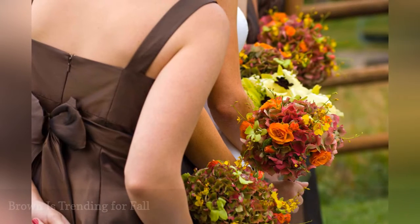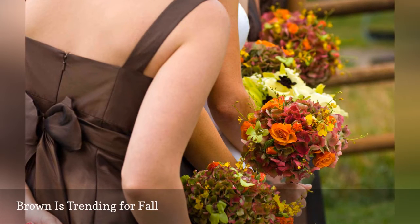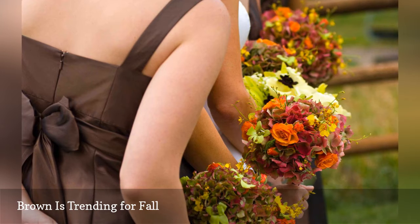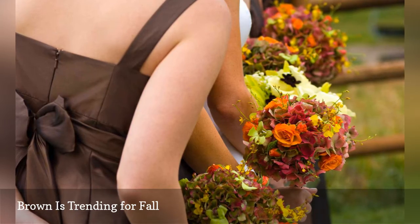Rich cocoa bridesmaids dresses paired with informal fall bouquets look elegant and earthy. Bridesmaids bouquets don't have to be matchy-matchy — these arrangements feature hydrangeas and orange roses with sprigs of green and gold filler flowers. You can incorporate more brown into a floral arrangement with ribbon and burlap accents.